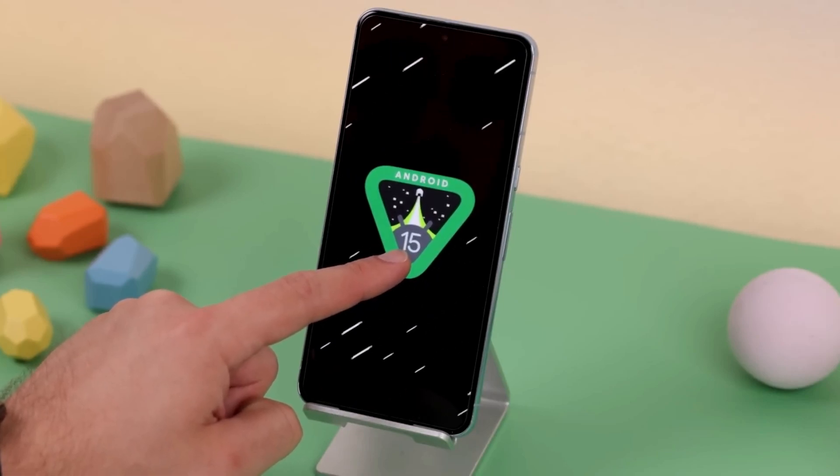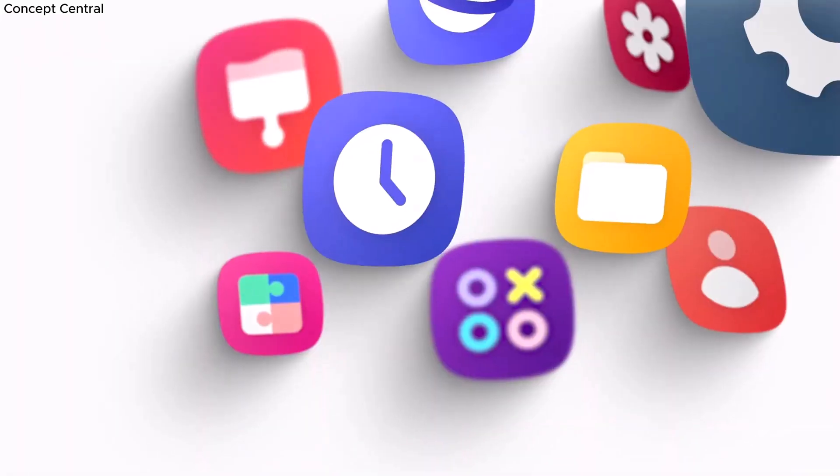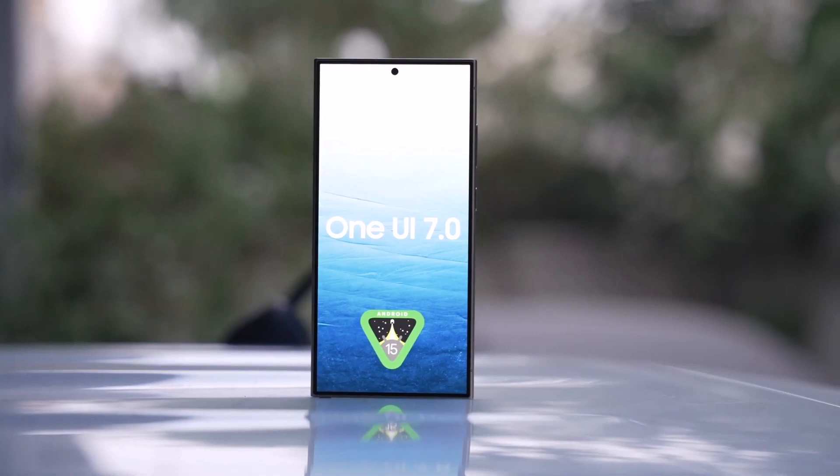Android 15 is almost ready, which means that Android phone makers will soon introduce their versions of the software. For example, Samsung will release One UI 7, its special version for Galaxy phones.